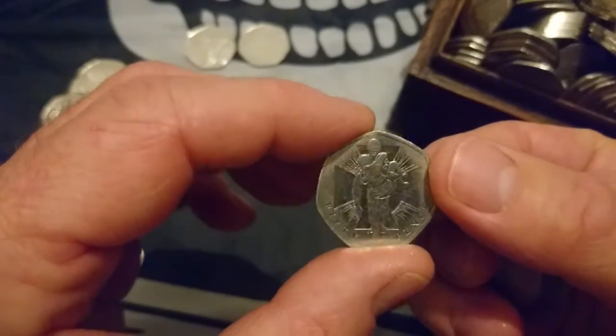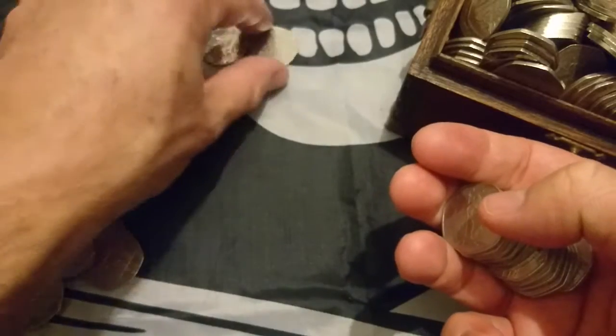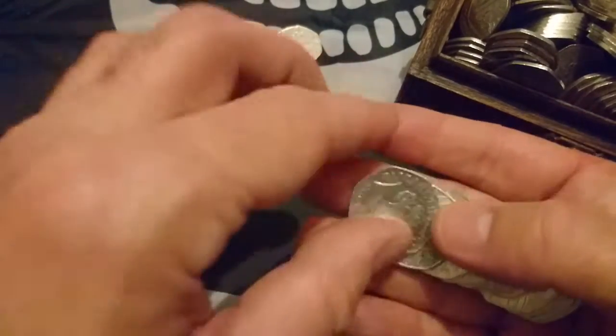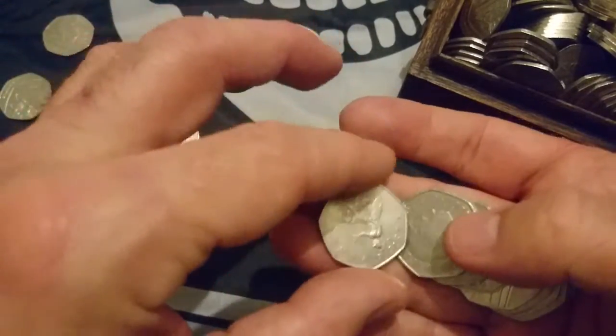VC Heroic X — every time I see this coin, I think it's a really low mintage one. It just looks like it. I always think it's an Olympic one when I see it, so my heart races quite a lot.